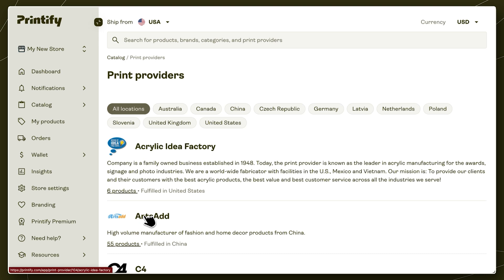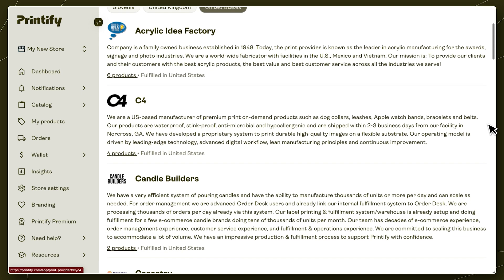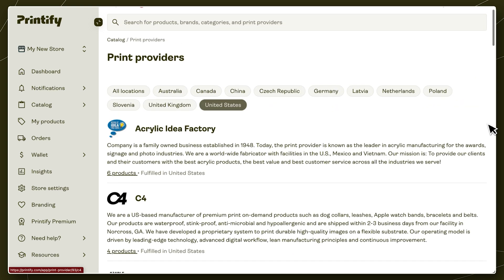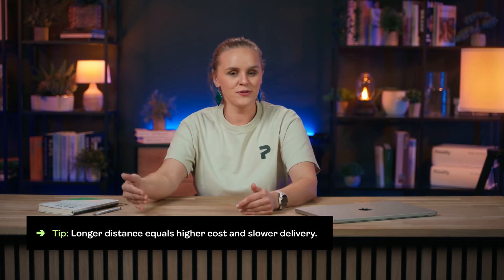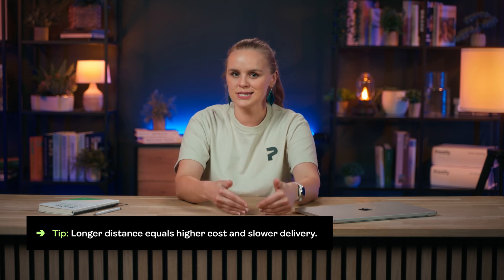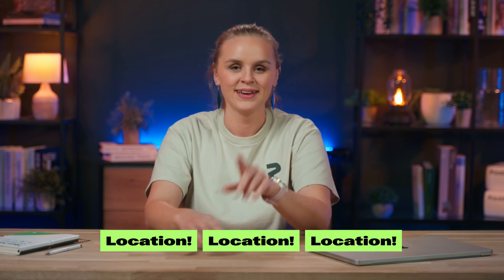Then select your target market to filter the available options by location. Now, does this mean you can't use providers outside your market, especially if they offer a unique product you can't find locally? Of course not. Just remember, the farther away your buyer is from a print provider, the more expensive and potentially slower the delivery will be for them. So when it comes to choosing a print provider, think location, location, location.